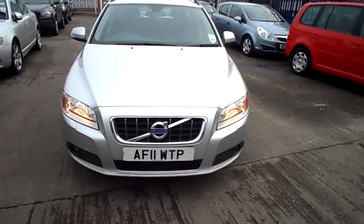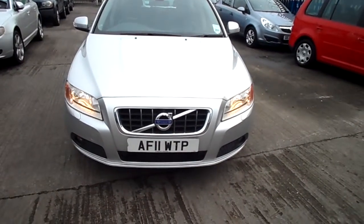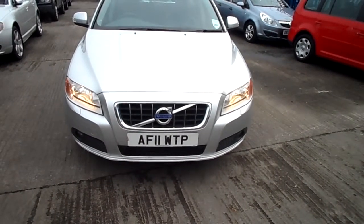Hello, welcome to Warrington We Ride from Volvo. Today we have an 11-registered V70 SE D3 Auto, 1984cc diesel, and it's in silver.